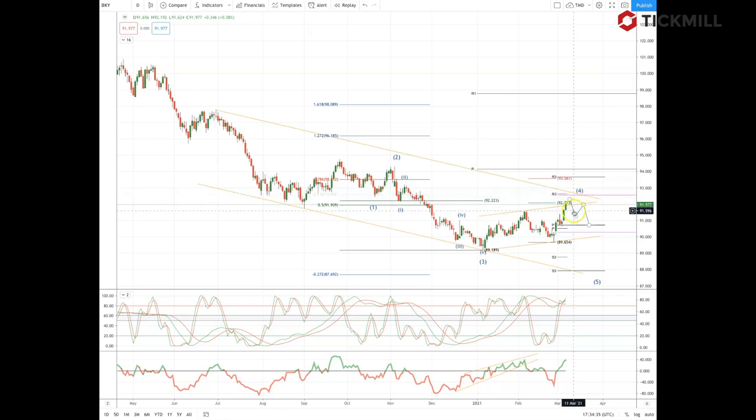I expect this area to cap on that initial test, and I'm looking for a three-wave corrective move to test the monthly pivot from above. At this stage, only a loss of the trend line support at 89.95 would suggest that the fifth wave extension is underway.